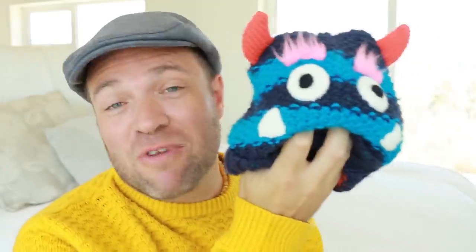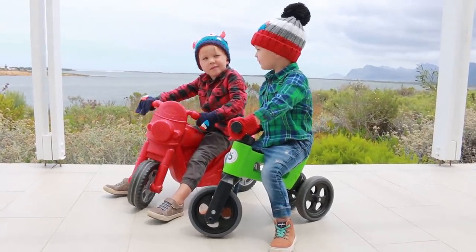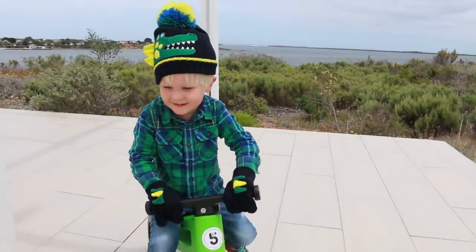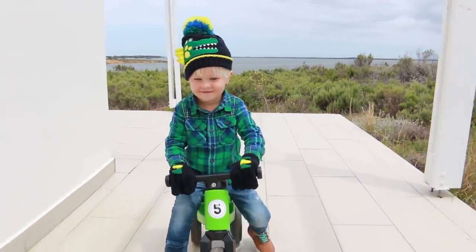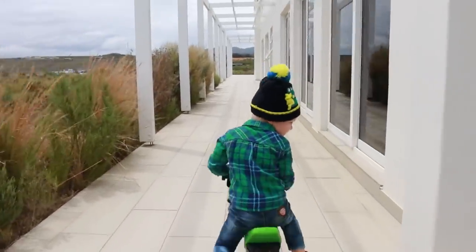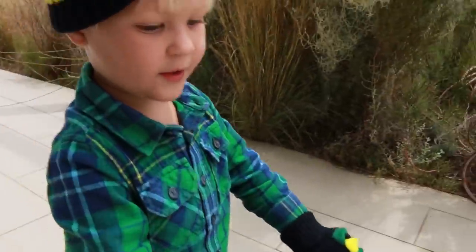Now apart from this really cute monster beanie, they've got the crocodile theme one, the dinosaur one — I love the pom-pom at the end. They've got a huge range for varying ages, so go check out the link down below where you can find something perfect for your little one.